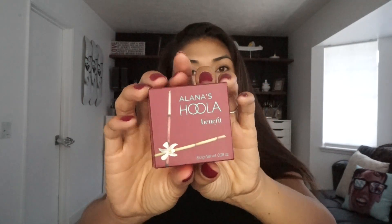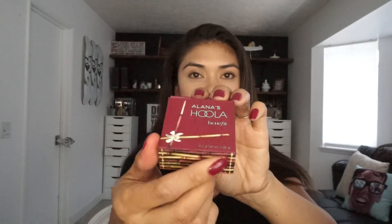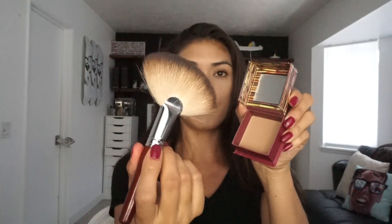If you guys follow me on Snapchat you'll see all the reoccurring products that I use. This bronzing and contour color is from Benefit — how cute are they, they put my name on it and gave me a little brush — but I use this fan brush, which is a kabuki fan brush from Morphe.